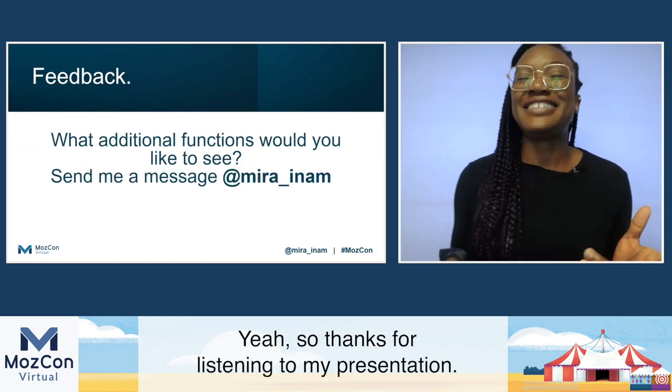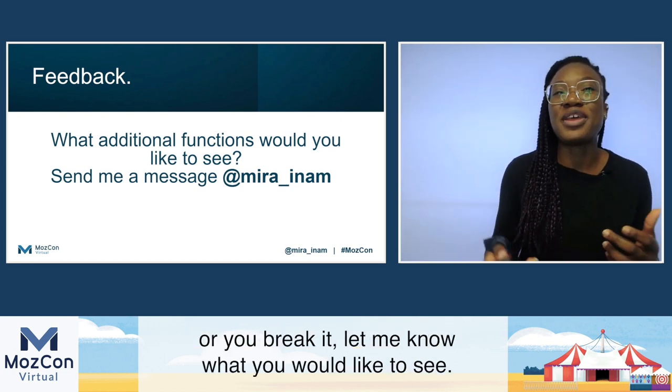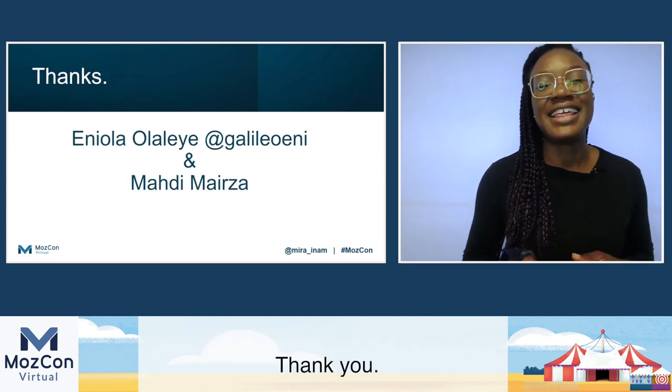Thanks for listening to my presentation. I would like to get feedback — if you look through the code and improve it or break it, let me know what you would like to see. And I just want to say big thanks to Eniola and Mehdi for helping me with this. Thank you.